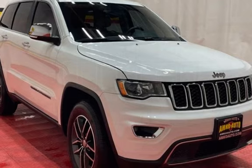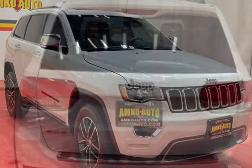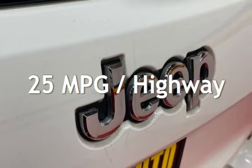This Jeep has less than 51,000 miles on the odometer. Estimated fuel economy for this vehicle is 18 miles per gallon in the city, and 25 miles per gallon on the highway.